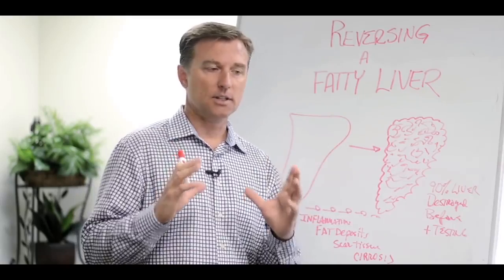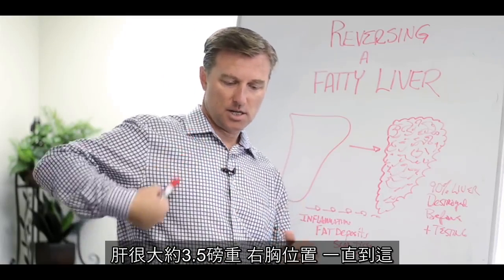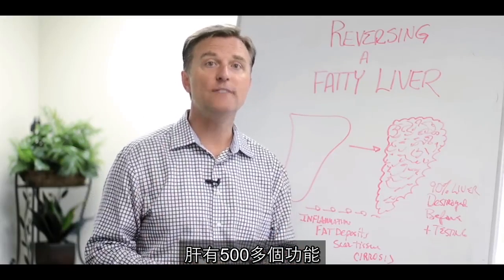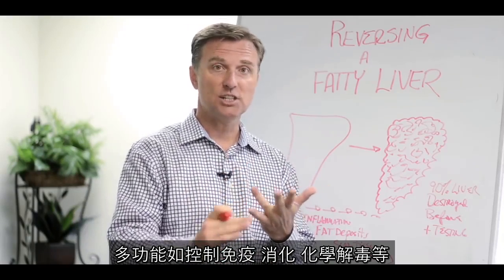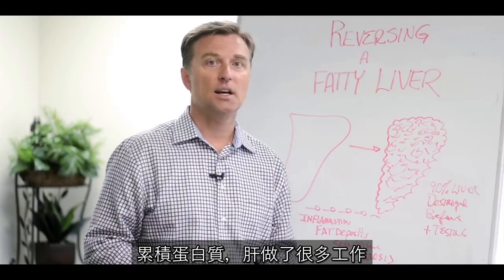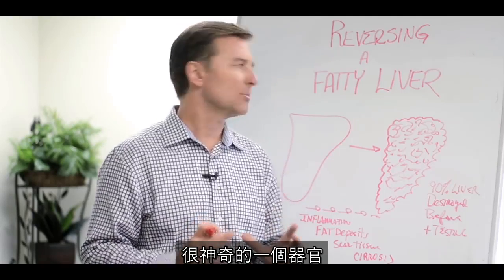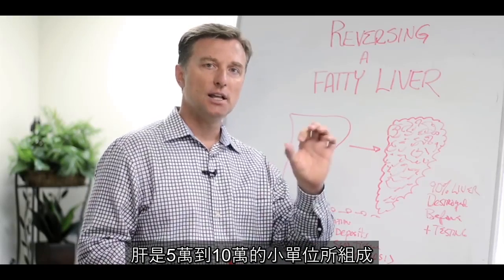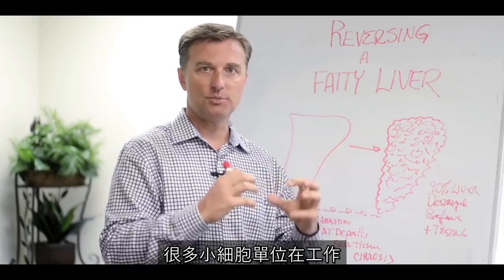A couple of facts about the liver. The liver is about three and a half pounds — it's huge. It's on the right side of your body. It has over 500 functions. It does everything from immune control, digestion, detoxification of chemicals, building up of proteins. It's an amazing, miraculous organ. It has 50,000 to 100,000 small little units of cells that help do the work.